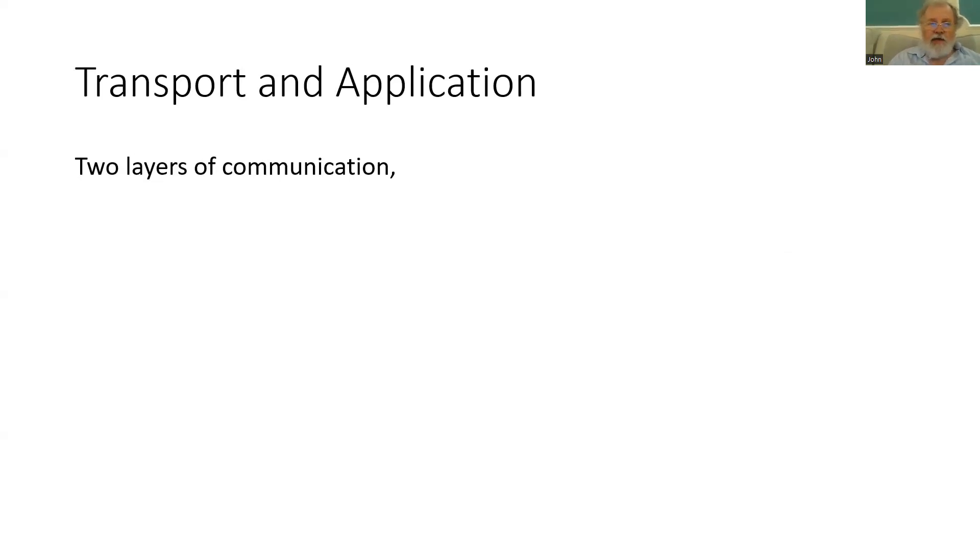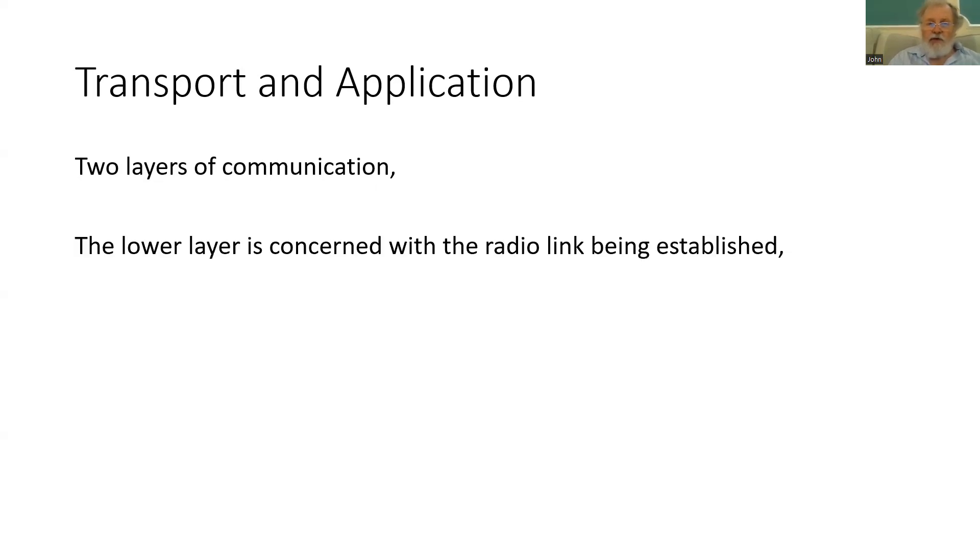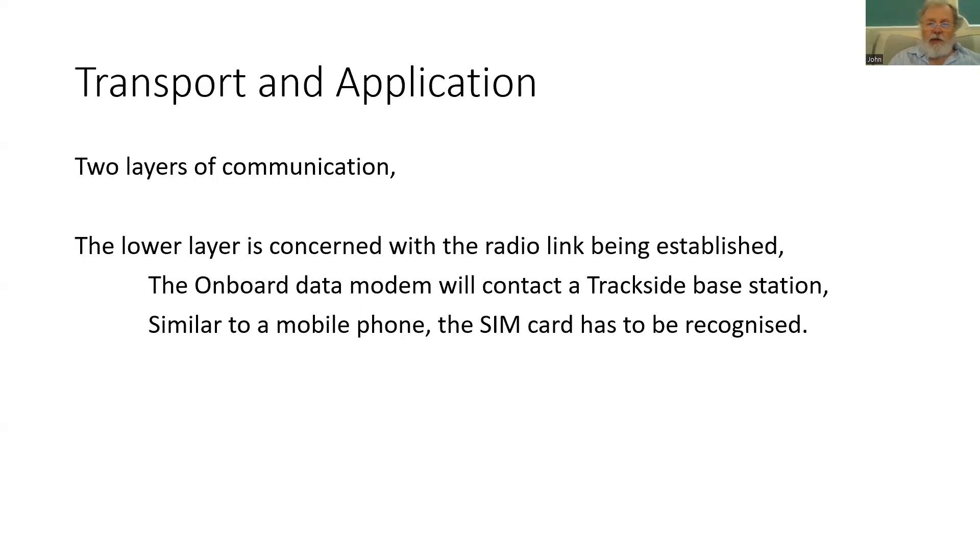Communications work in many layers, and there are two key layers used for ETCS. The lower layer is all associated with the radio link — the actual communication of bits and bytes which enable the connection to be made. The onboard data modem is instructed by the ETCS to establish a call based on the area or network the train is operating within. It looks for a trackside base station and establishes a link, and similar to your mobile phone, there must be a SIM card in the data modem recognised by the network.